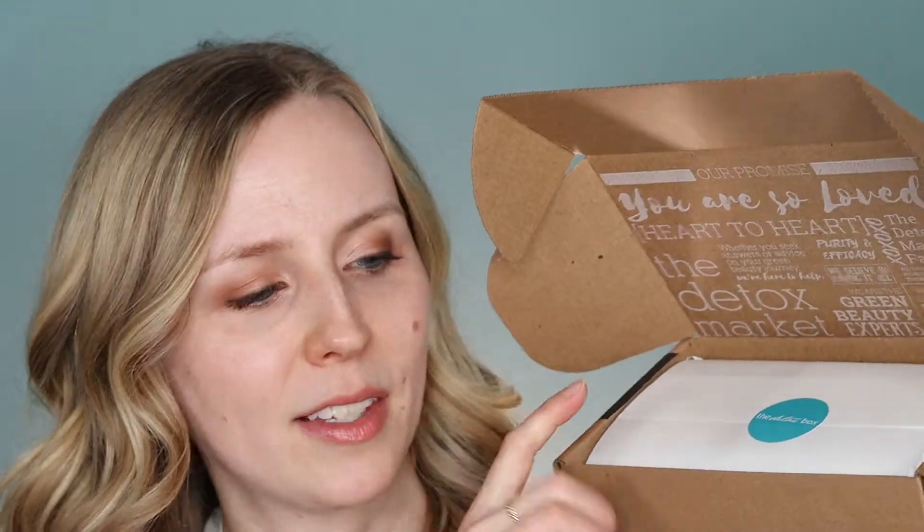The Detox Box has nice eco-friendly packaging. They've got a pretty printed box with a lovely little sticker over the paper wrapping, and then the products are packaged in nice recyclable crinkle paper.